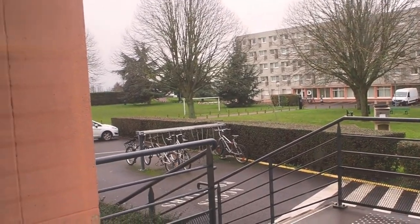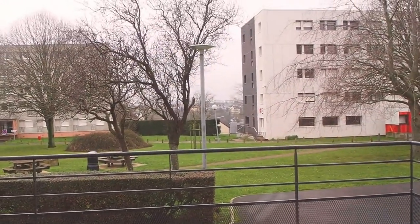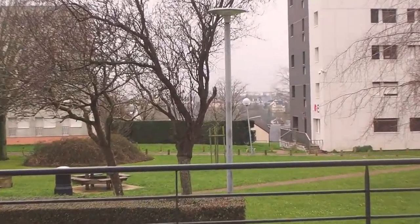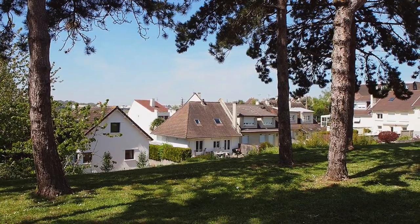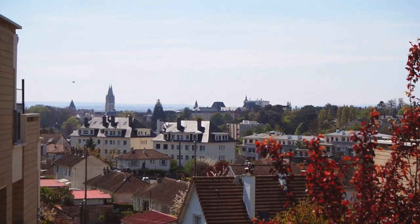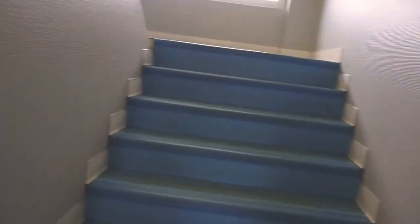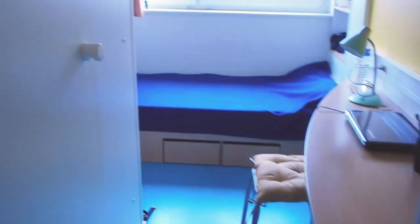Here you can see the inner yard. Another thing I really loved about this university is that the first campus is situated on a hill, so you can actually see the whole city from our campus. That was really nice, and there is a great view from the canteen as well.